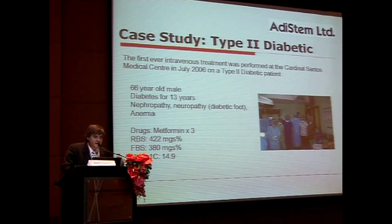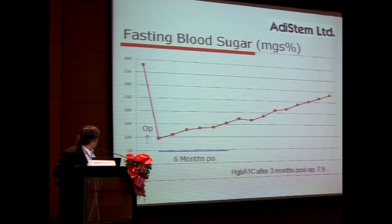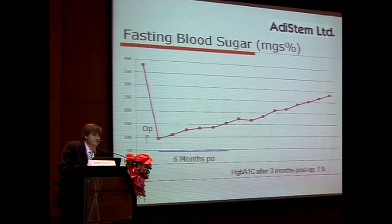For type 2 diabetes, one of the first patients treated in 2006 was a 66-year-old, uncontrollable, insulin-resistant type 2 diabetic with very high sugar levels and high glycosylated hemoglobin. When given IV stem cells monthly, his fasting blood sugar went from 380 down — a level he hadn't seen in about 8 years — and his glycosylated hemoglobin dropped severely, which is the major indicator for type 2 diabetes as a disease parameter.